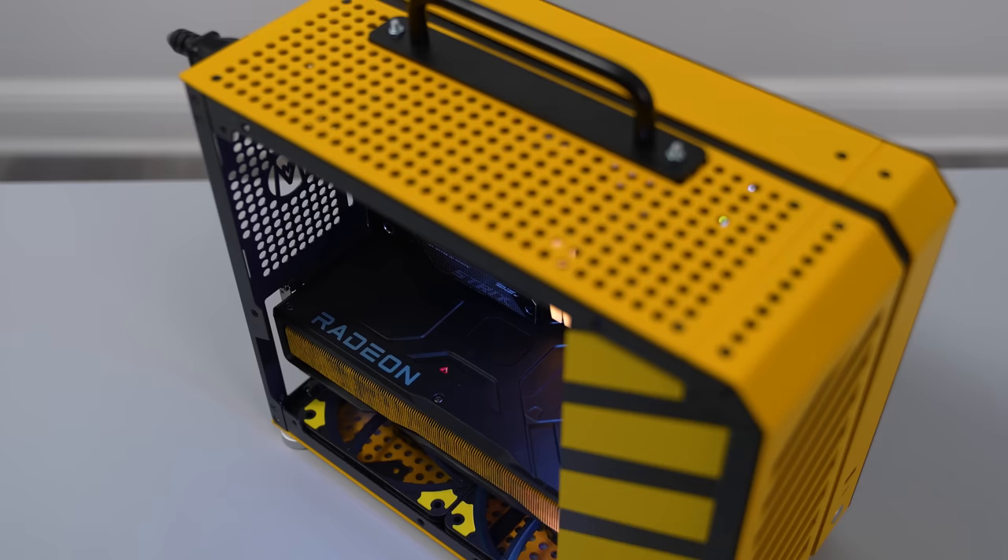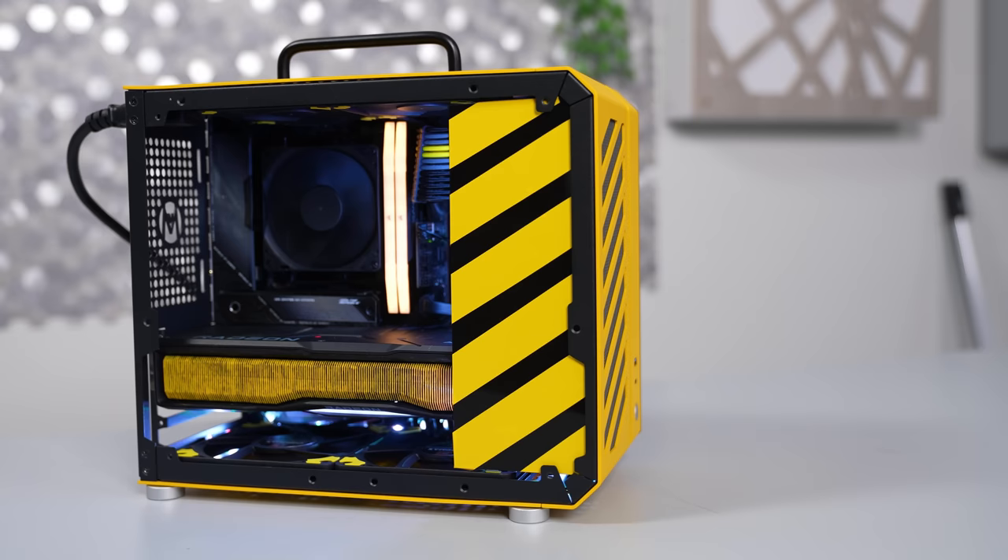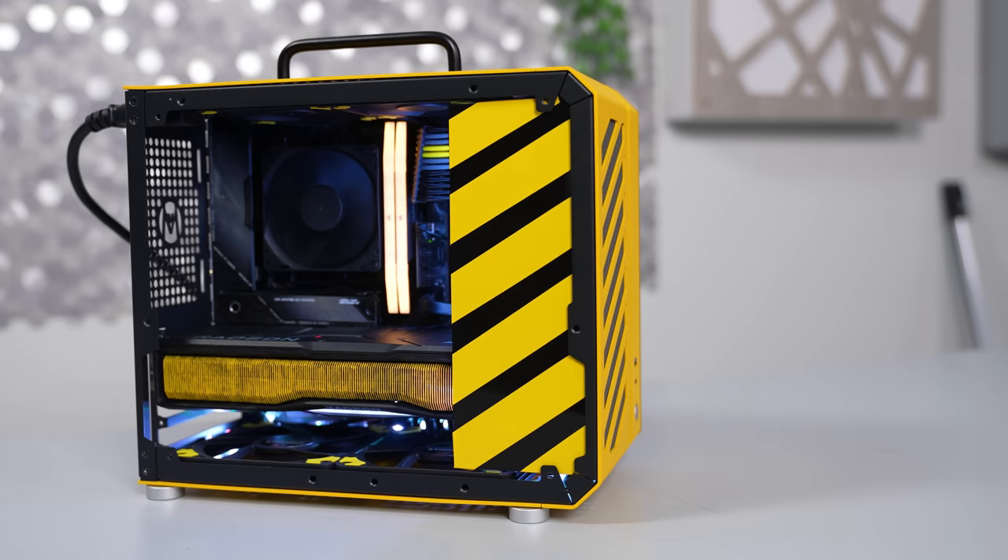All in all, I'm very happy with the build. I think the case looks awesome, it stands out, and it performs just as expected without any limitations. I'm able to run any game I want on this bad boy with the settings cranked up, and I can take it with me anywhere I want. I'm definitely going to be doing more small form factor builds on the channel, and if this is the type of content you guys are interested in, please consider subscribing. I'll drop a link to everything I used in the build down below if you guys want to check it out. Thanks so much for watching, and I'll see you in the next one.